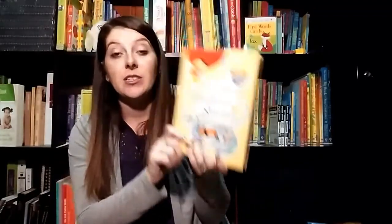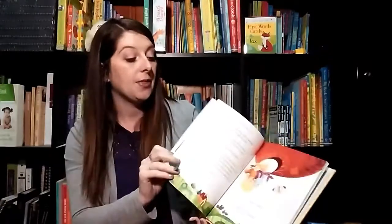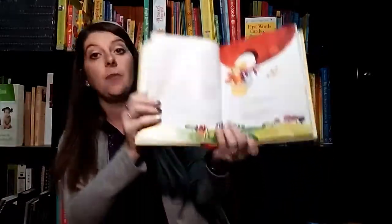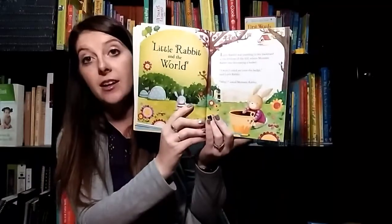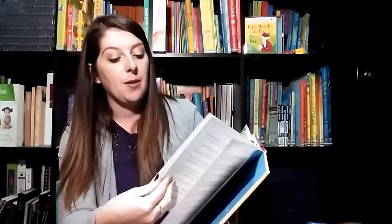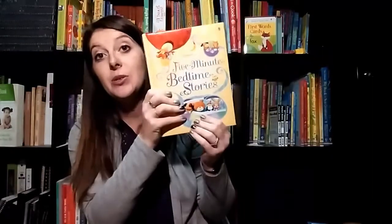A great series for bedtime stories — they're the Five-Minute Bedtime stories. These are true and tested; they really are about five minutes. You can see there are pages with a lot of text on them, and pages with very little text and great illustrations. These are great for your little ones who are maybe not as patient but you still want to read to them.